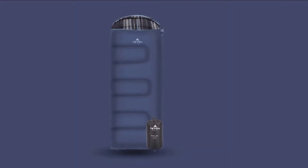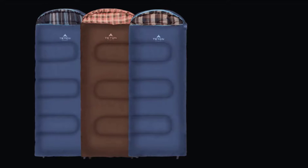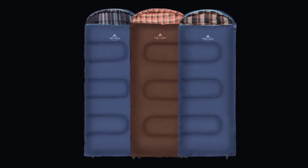The draft tube located along the full-length zipper and shoulders keeps drafts out and locks in warm air. There's also an interior pocket built into the lining where you can stash a phone or flashlight. The zippers are strong and open in both directions for extra convenience. The hood is curved to prevent the pillow from escaping out of the bag.